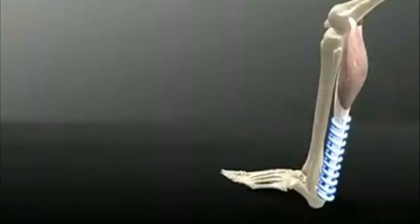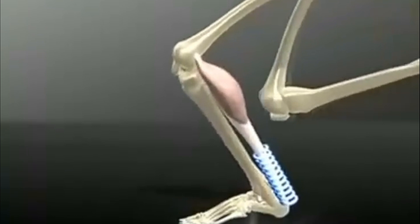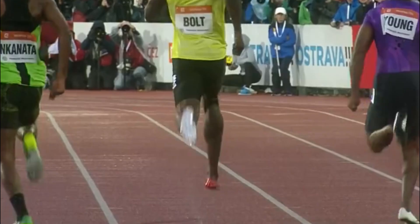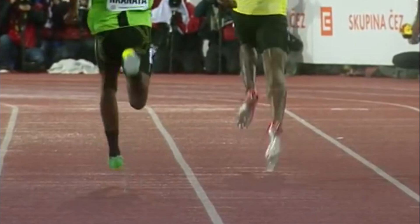Tendons are highly energy efficient. They return in an elastic recoil more than 90% of the work previously done stretching them. A considerable amount of energy, which muscles would otherwise have to spend, can be saved by elastic stretching and recoil of tendons. For comparison, only 50% of the energy used in muscle contracting is converted into mechanical work, and the rest dissipates as heat.